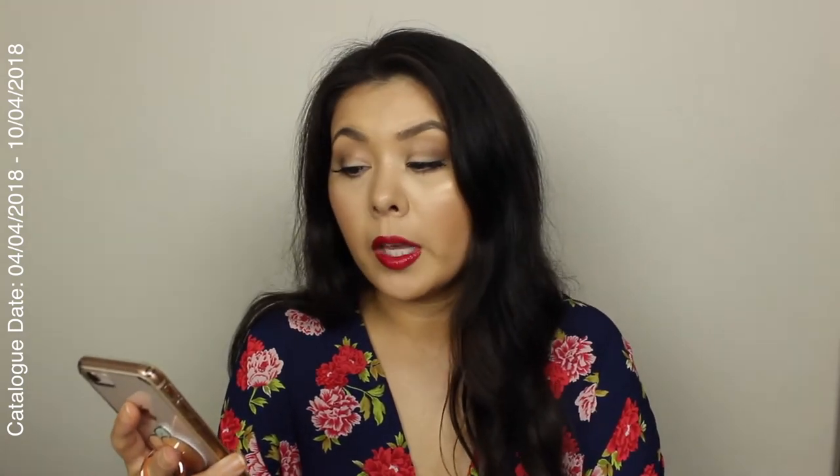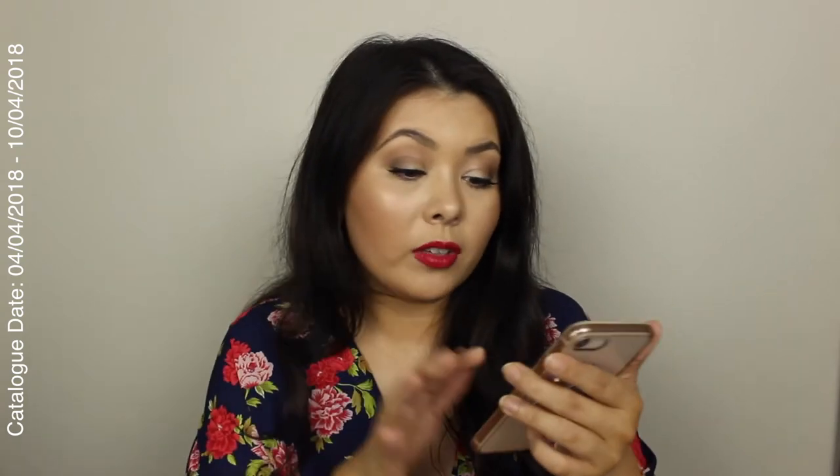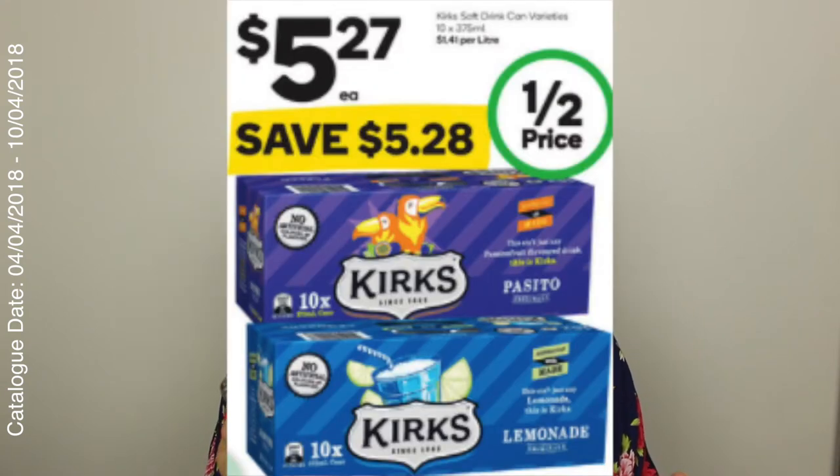I'm definitely going to pick up some of those McCain pizzas. I love just having them in the freezer and being able to break off a half or a quarter for lunch or whatever. Another thing — Kirks! I love Kirks so much, especially the one I thought was called Pashiona. Kirks is half price as well — $5.27 for a pack of 10, 375ml cans. I think that's a really, really good deal. I'm going to pick up some cream and soda and some Pashiona. Love it so much.